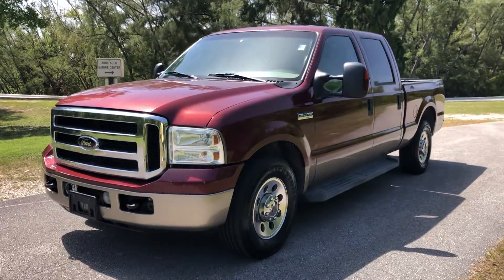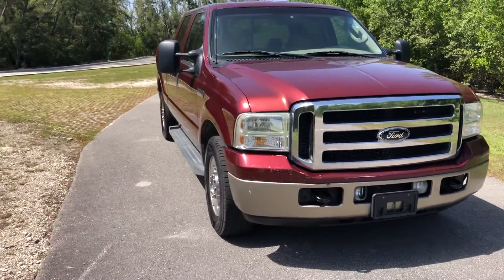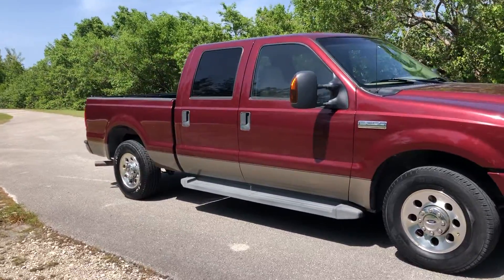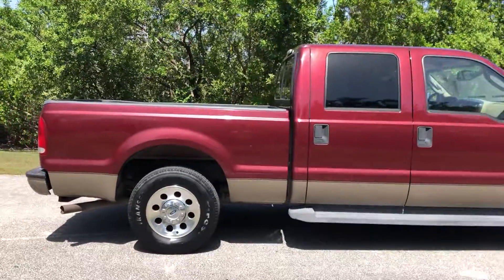This is a 2006 Ford F-250 XLC Crew Cab model. This is a Carfax certified truck — never had any accidents. It's in very good condition and only has 128,000 miles.